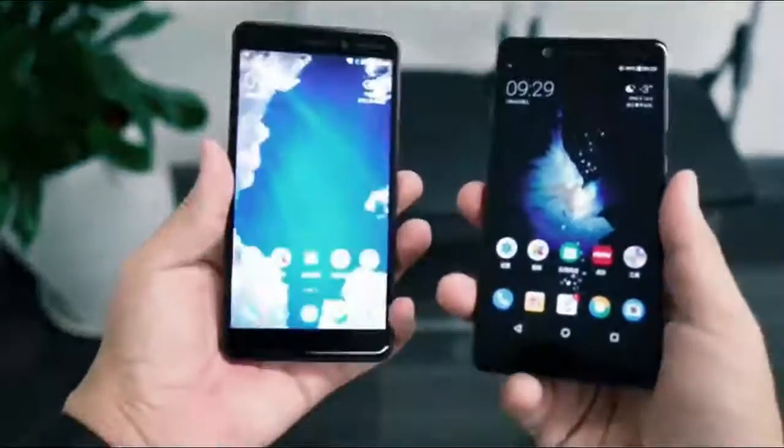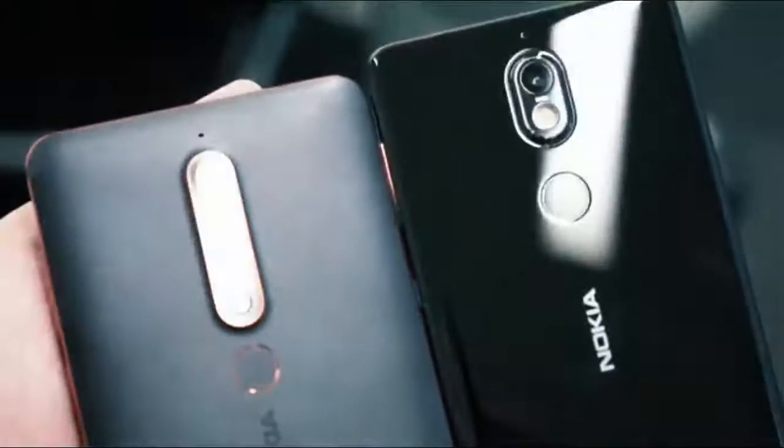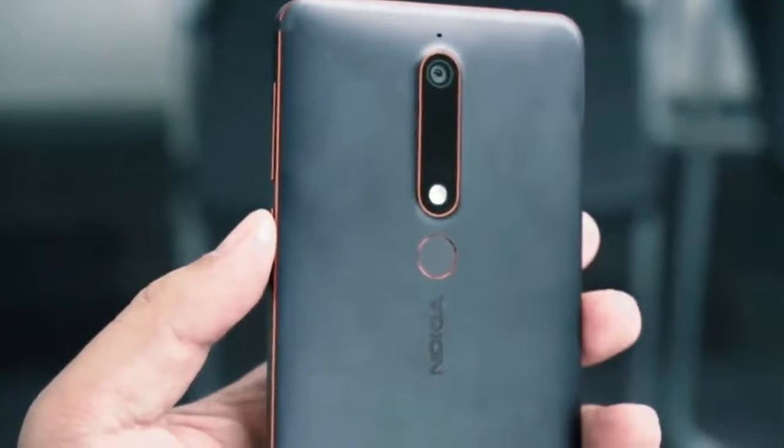Current price: £199.99, $229, AU$399. The Nokia 6 release date was August 2, 2017.